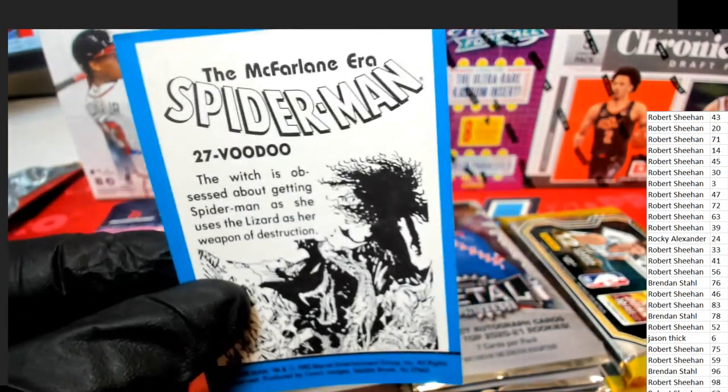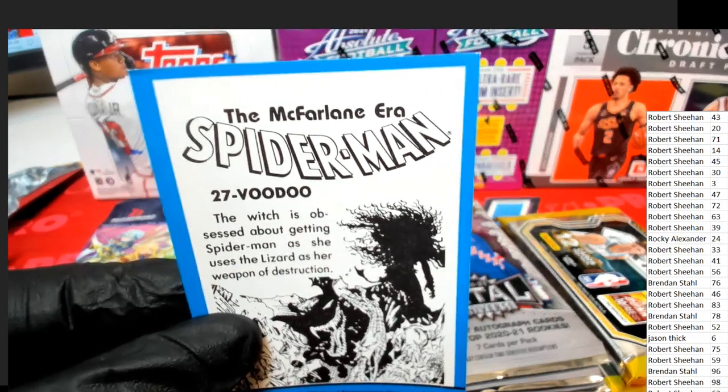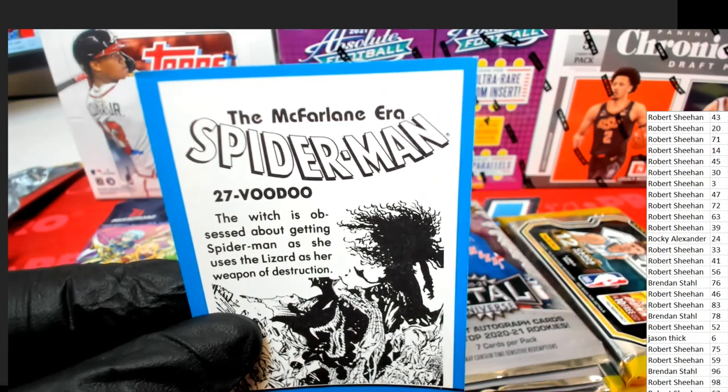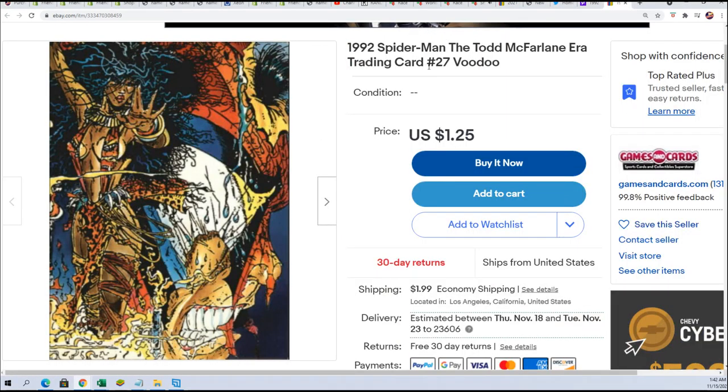Card number 27 — Voodoo — I later found out is actually part of the set. You can see it right here, card number 27. And it's actually on eBay too — boom, number 27. So this card goes to number 27 from that break.